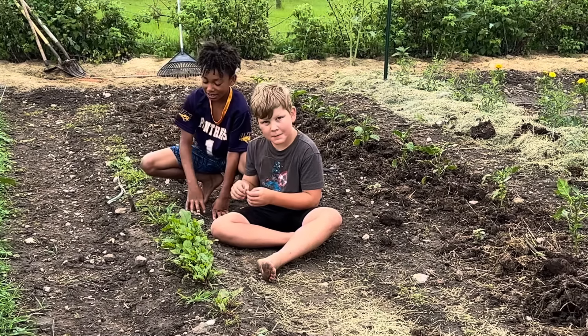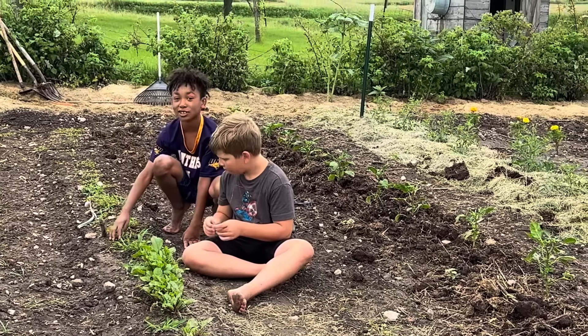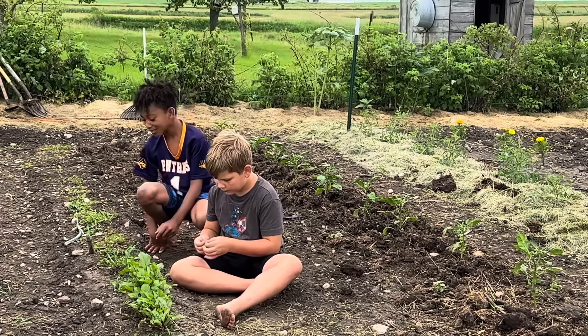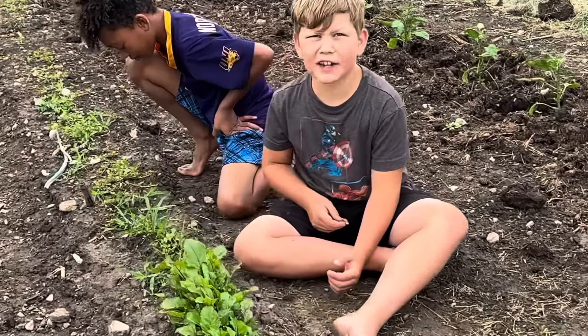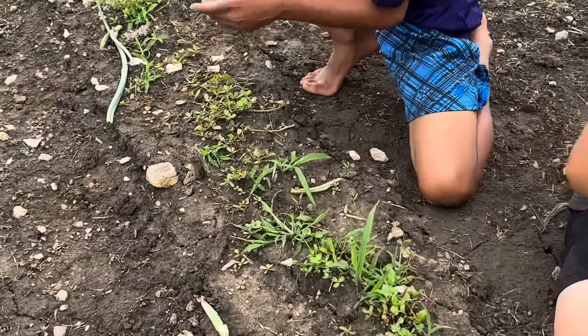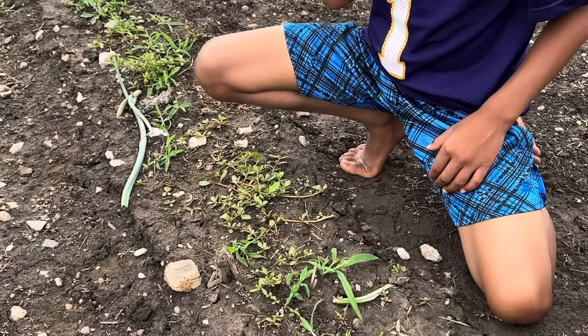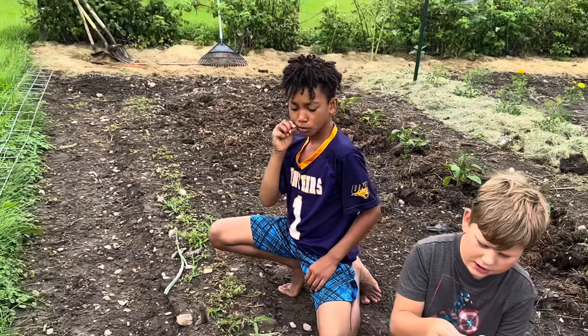One of the boys announces they're pretending to be giants eating off people's food. Turns out they're eating purslane growing in the row where the beets were nibbled by a rabbit. Good thing the rabbit didn't eat those.